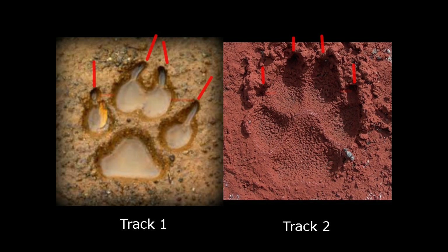Now look at the relative direction that all the nails and toes point to. This is one of the most important differences between the front track of a domestic or wild canine. Notice how in the first track the lines radiate outward, but in track two they appear to point relatively straight ahead. Track number one is the domestic dog, and track two is a wolf.